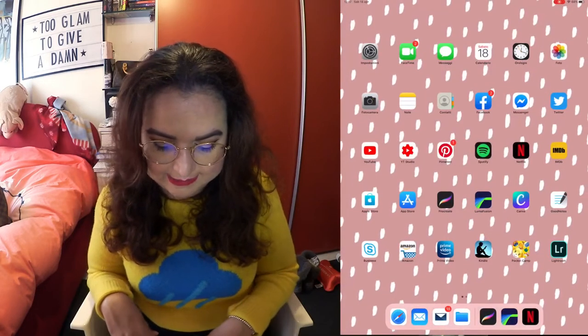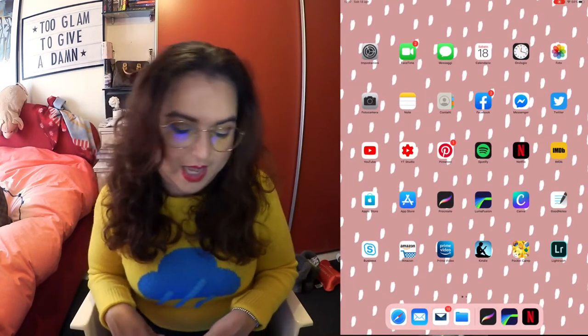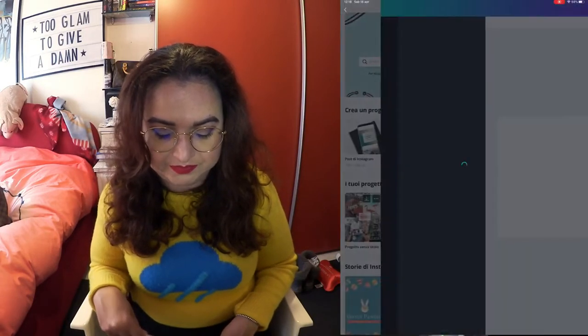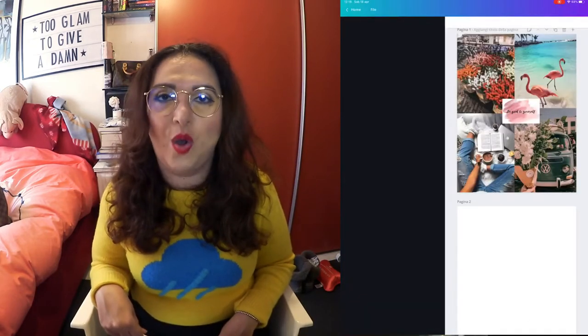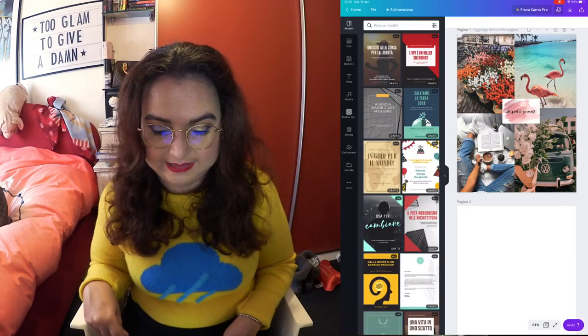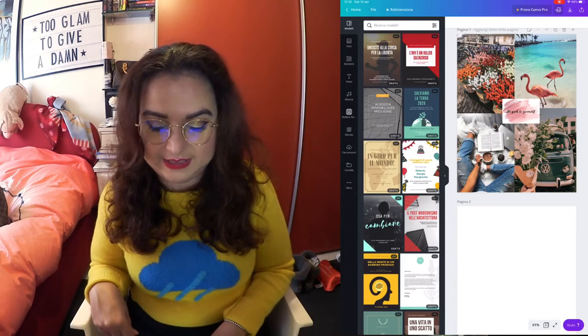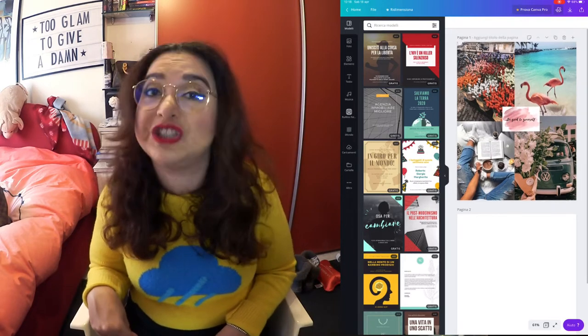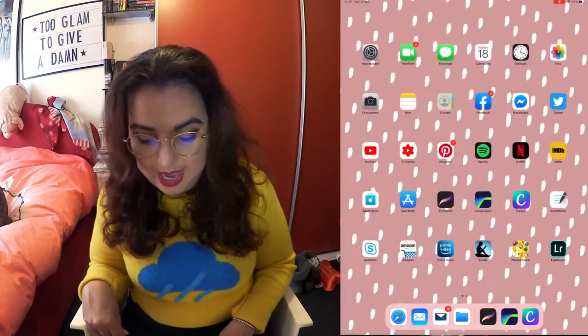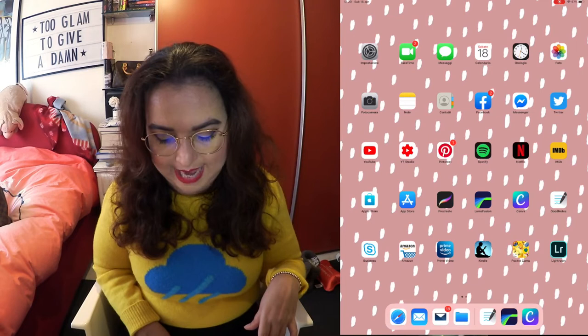Then I got Canva. This is a free app and it's an app that you can use to make picture collages and things like that. I was actually working on one yesterday because I wanted to make my own screensaver, just putting a couple of images together from Pinterest. We'll see if I ever finish that.